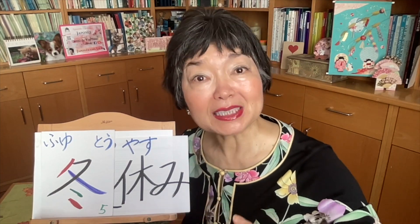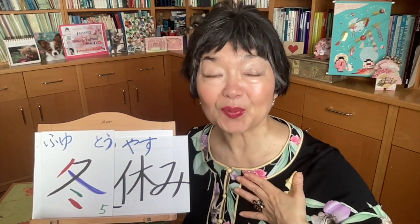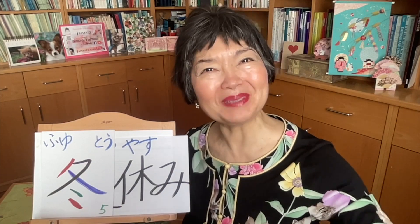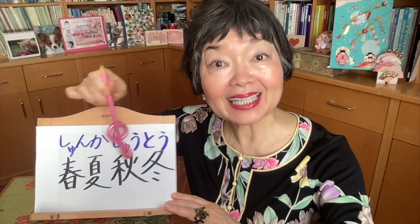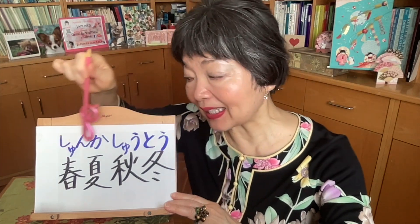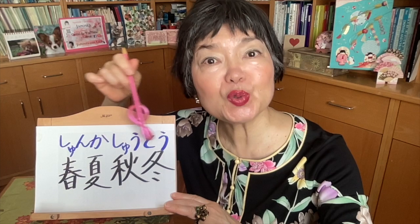You say this in English as Christmas holidays, but for us this is FUYU YASUMI. Four seasons: spring, summer, autumn or fall, and winter — HARU NATSU AKI FUYU. But we pronounce in onyomi: SHUNKA SHUTO, which means four seasons.